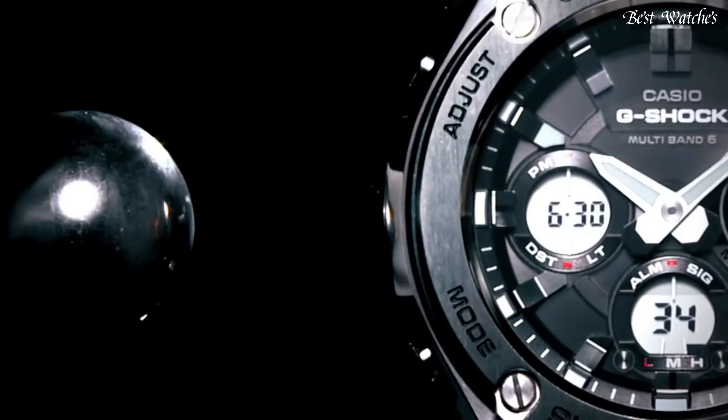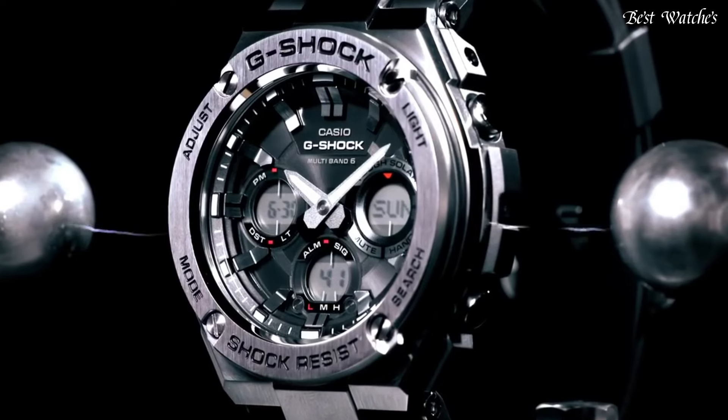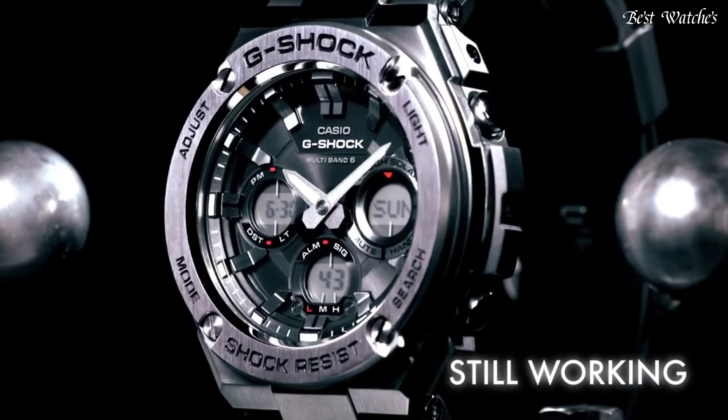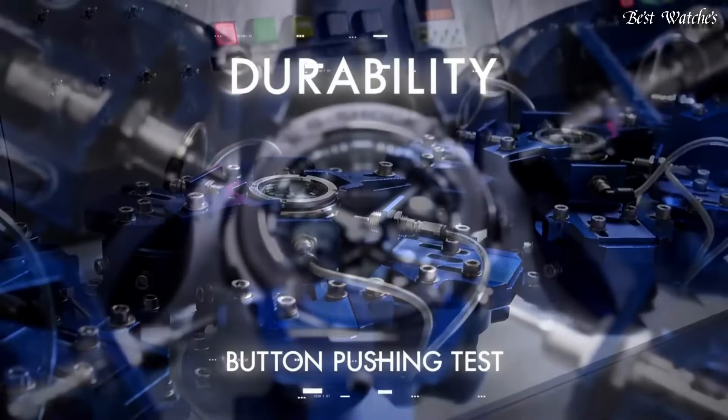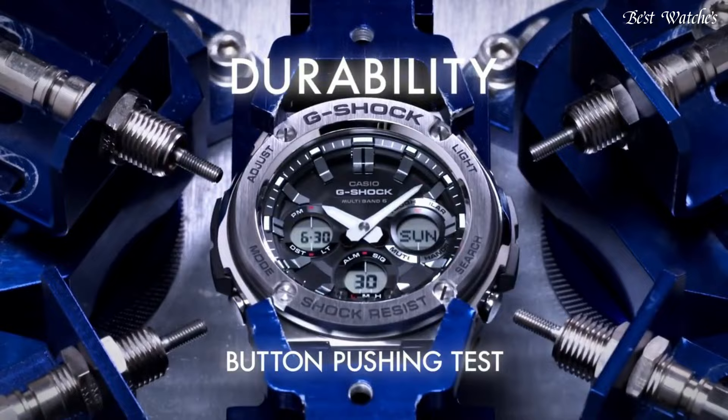The following features are equipped: glowing hands, glowing markers, radio controlled, world time, chronograph, countdown timer, alarm, power reserve indicator, perpetual calendar, backlight, date, day, and month.